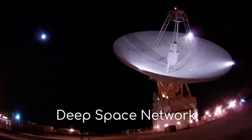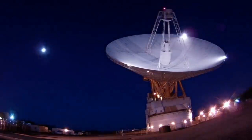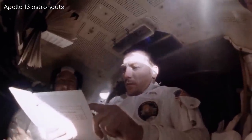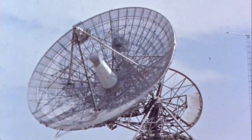NASA uses something called the Deep Space Network to communicate with its spacecraft. The Deep Space Network is the largest and most sensitive scientific communication system in the world. It received and relayed to the world the first TV images of Neil Armstrong setting foot on the Moon in 1969. It was also called on to support the Apollo 13 mission after the rupture of an oxygen tank. During the critical re-entry of the capsule, engineers needed to maintain contact with the astronauts with minimal power available. The Deep Space Network was able to capture these whispers from space, and it helped bring the astronauts home.